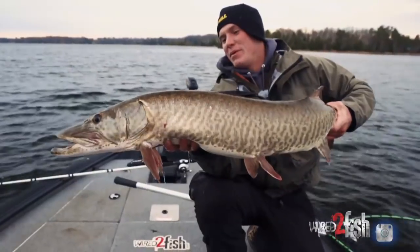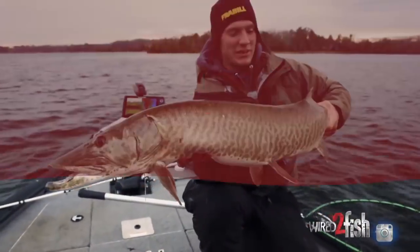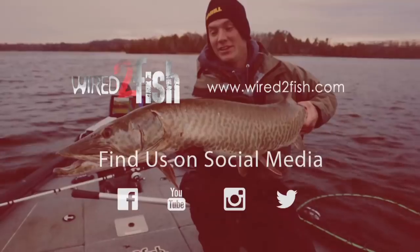Muskie in the boat! Live bait is a hard presentation to beat in the fall — any time of the year, for that matter.